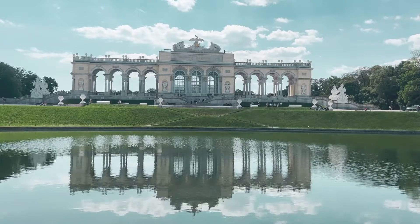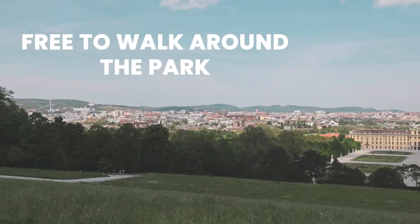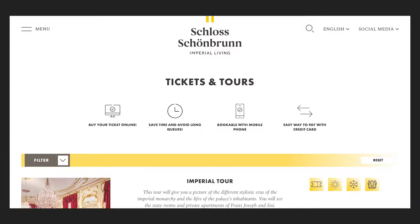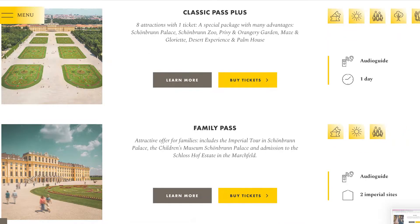The palace is open daily from 9 a.m. to 5 p.m., and the gardens are open daily from 6:30 a.m. to 9 p.m. It's free to walk around the palace park, but if you want to visit the museums or the inside of the palace you have to purchase tickets. Prices for the tours range from €22 to €61.